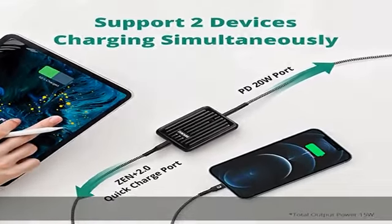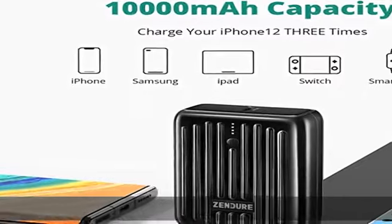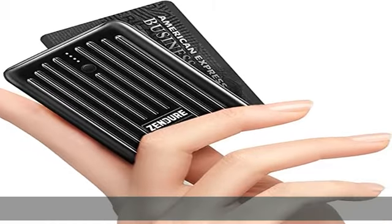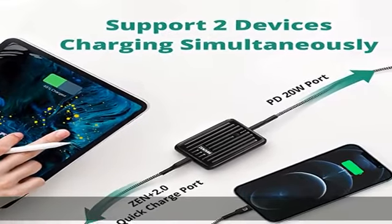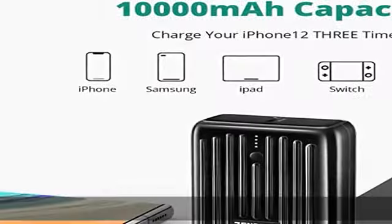Wide compatibility: the fast charging mini portable station supports almost all smartphones — iPhone, iPad, MacBook, Galaxy, Switch, and other devices. It can conveniently maintain two to three days of charge for your phone. Specific charge counts: iPhone 8 approximately 3.7 times, iPhone 12 approximately 3 times, iPhone 13 approximately 2.4 times.